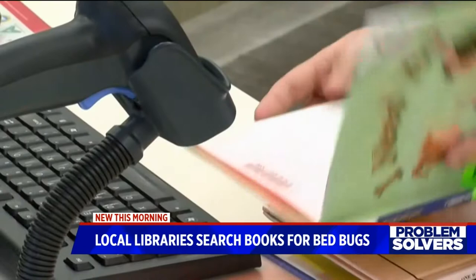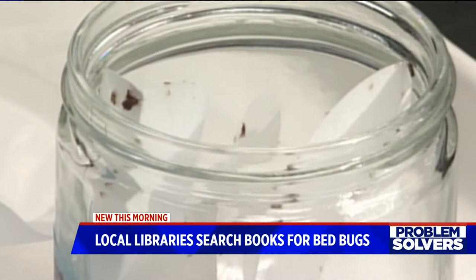All it takes is one or two to make a problem. Thankfully, workers haven't had too many sightings — usually only one or two cases a year. So far this year, workers haven't seen a single bug. And even though they do end up having to throw these books away if they are bugged, when it's only one or two a year, it's really not a big impact on the library's bottom line.